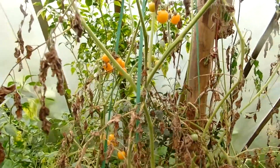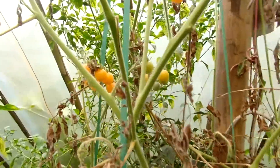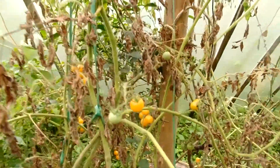These are the wild cherry tomatoes which are found in the hilly regions of Nepal. They are orange in color, which are already ripened, and the green ones are still to be ripened.